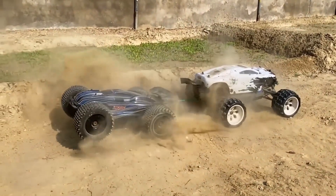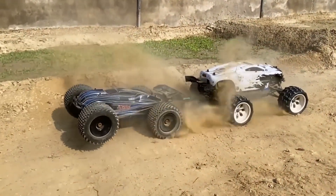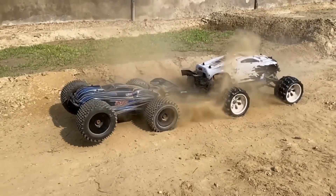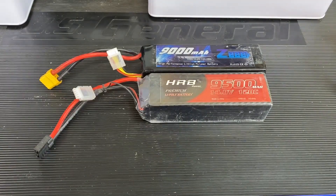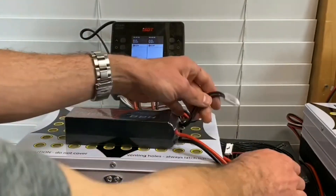Number six: the internal resistance of the battery can impact its performance. When the internal resistance of a LiPo battery is high, it will become less efficient, so it's important to check the internal resistance from time to time.